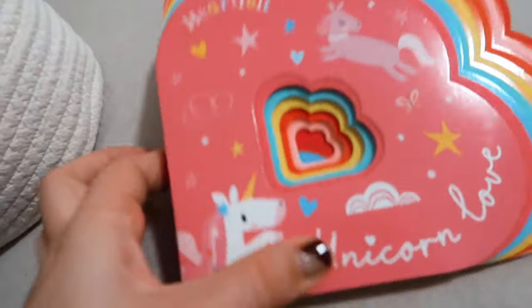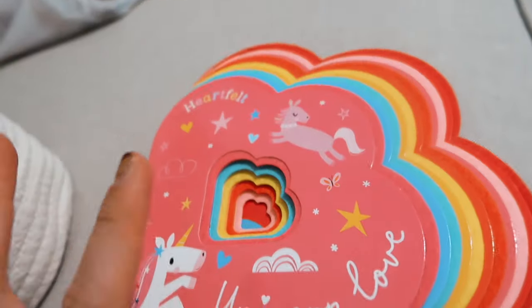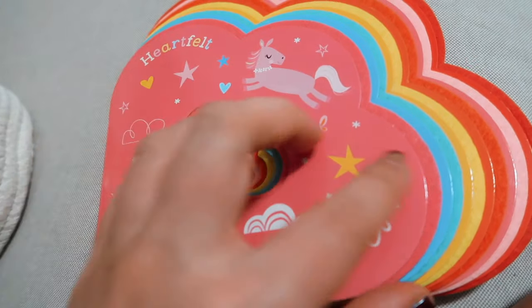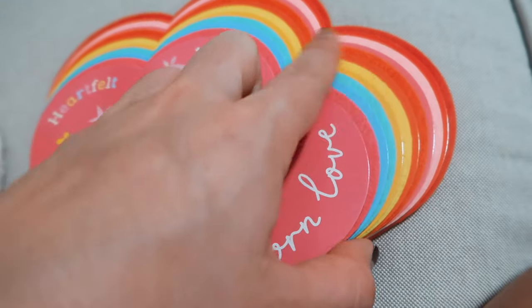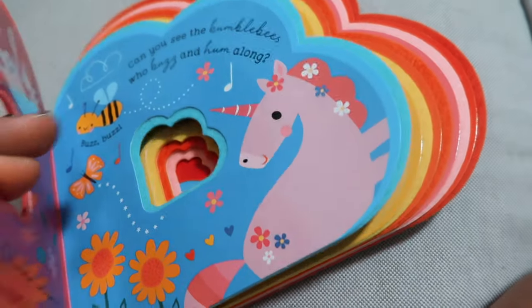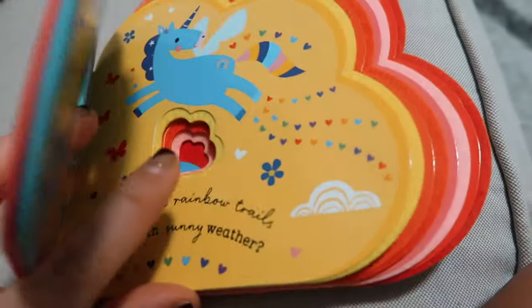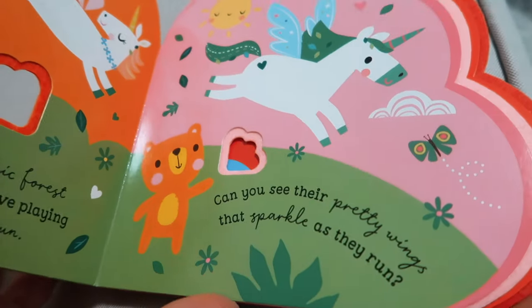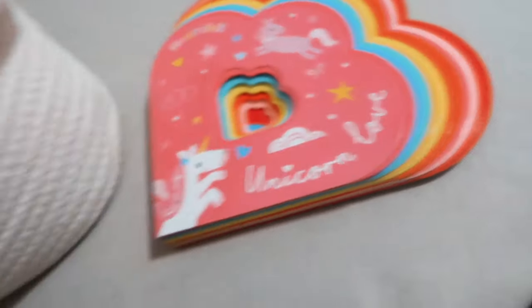For Emily, I found this at the dollar spot at Target and it's so cute — I think it's called Heartfelt. It's literally felt on all the edges of the pages, so it's soft and fuzzy on each page, and all the pages are a different little shape and size. It's just so cute and adorable and girly, so I want to give this to her — I didn't make her a whole entire basket.